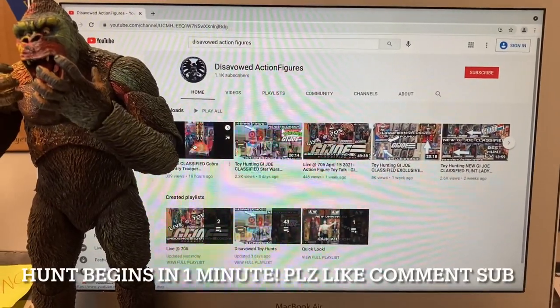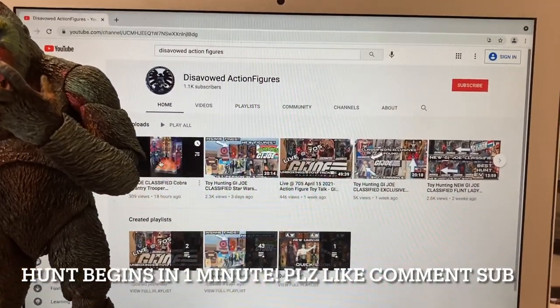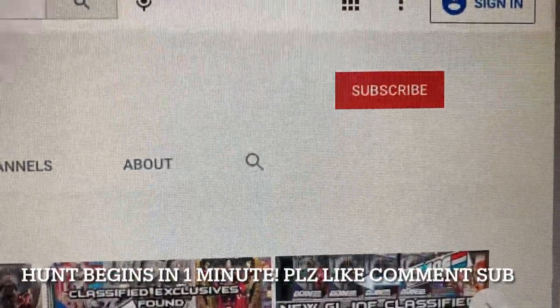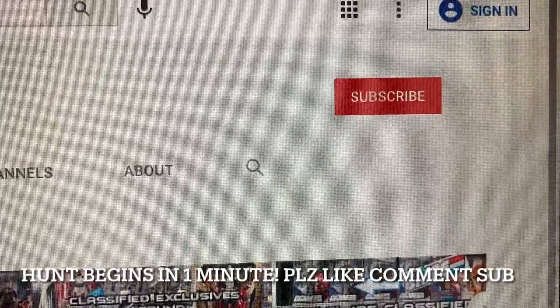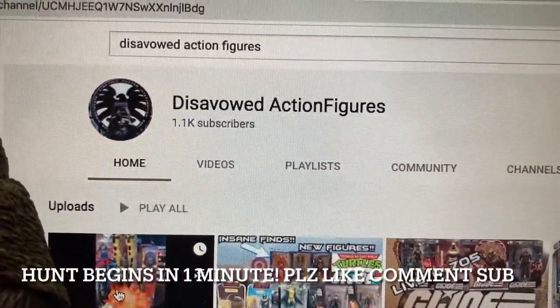Hey YouTube, welcome to this About Action Figures hunt video, episode number 56. This week we found brand new action figures on the pegs. Before we get to that, please hit that subscribe button — it doesn't cost you anything and it does a whole lot to help us grow this channel.